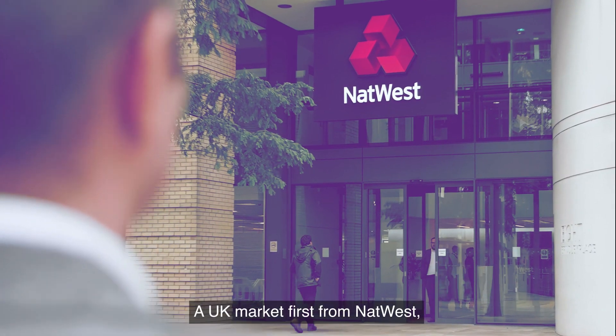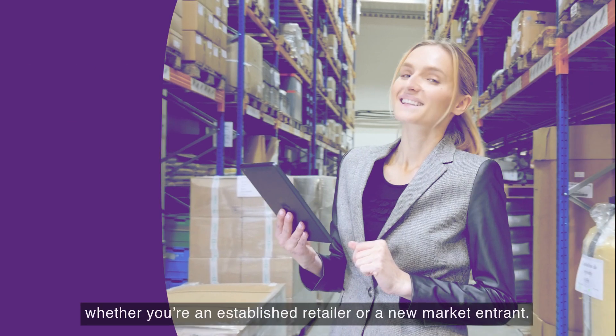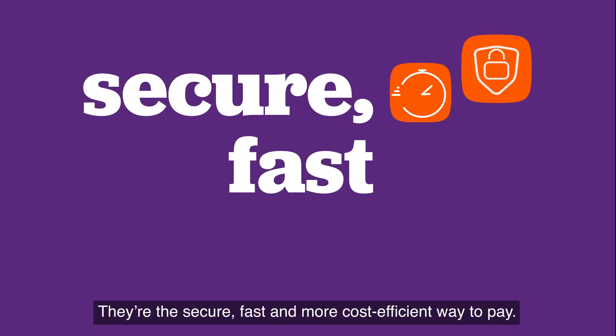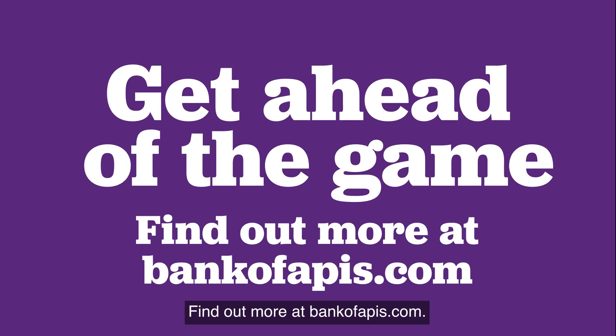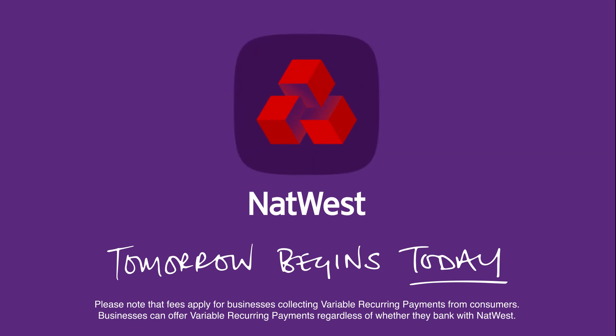A UK market first from NatWest — VRPs have the potential to unlock more value for everyone. Whether you're an established retailer or a new market entrant, they're the secure, fast and more cost-efficient way to pay. VRPs: smarter all-round. Get ahead of the game and see what they could do for you. Find out more at bankofapis.com. NatWest — tomorrow begins today.